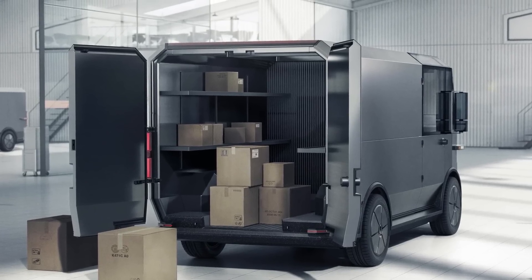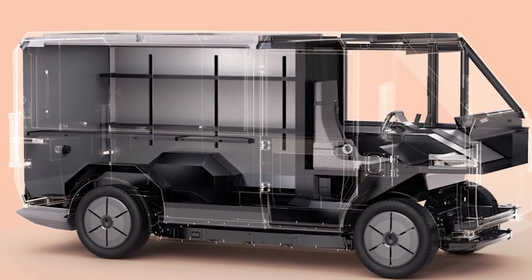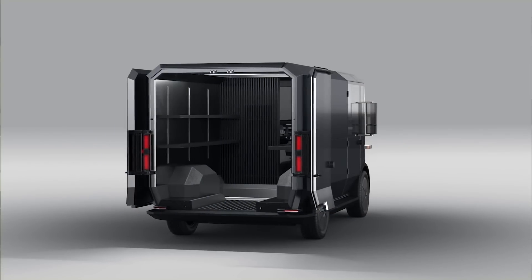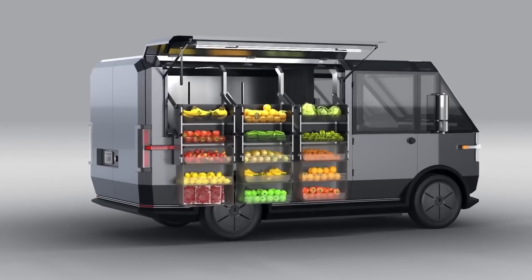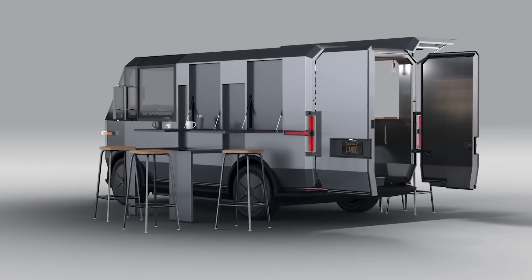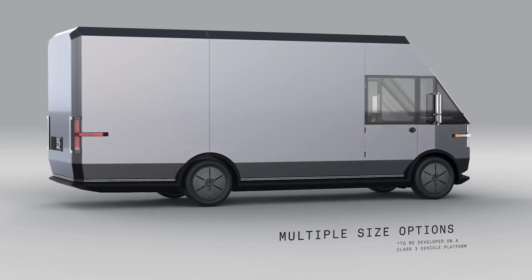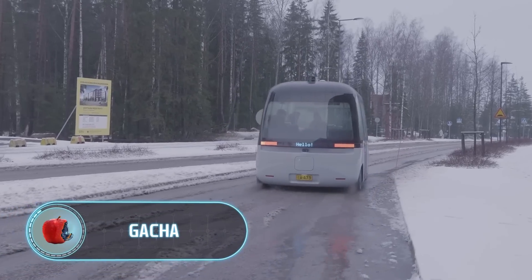The MPDV electric van looks like a larger version of an old Lego car, but it's a very cool idea for a vehicle that can transform depending on what the owner needs at the moment. It won't turn into an Autobot, but it can deliver goods or mail, transport people, act as a mobile cafe, a flower shop on wheels, or a mobile fruit stand. No matter how you want to use this electric van, the manufacturer seems ready for everything.